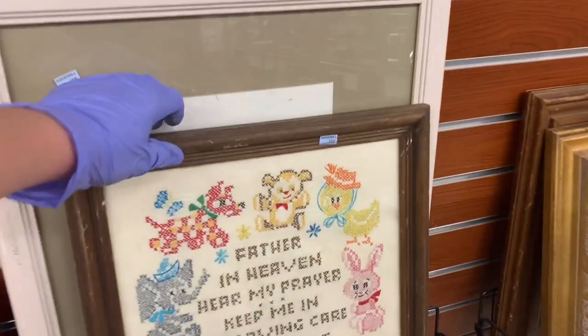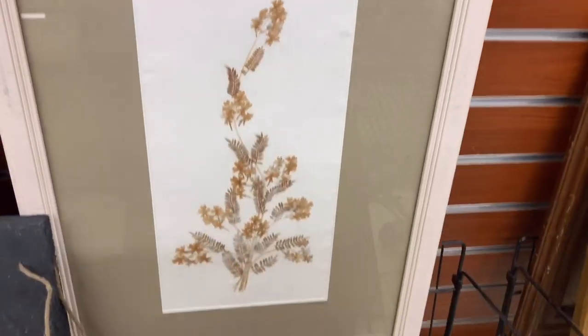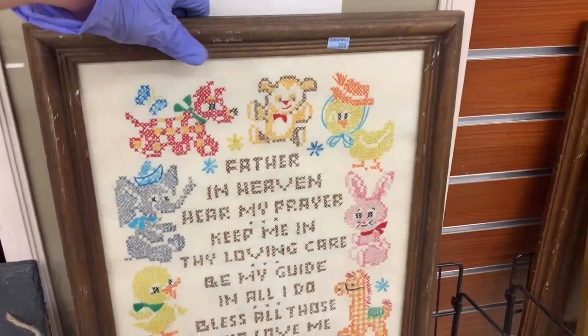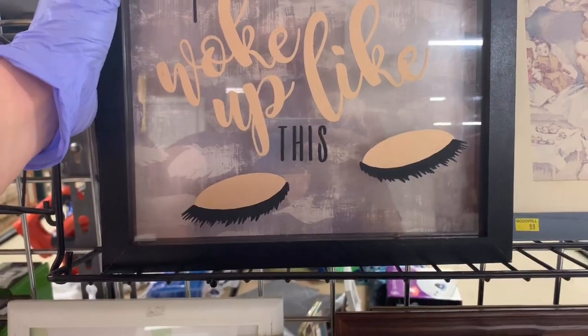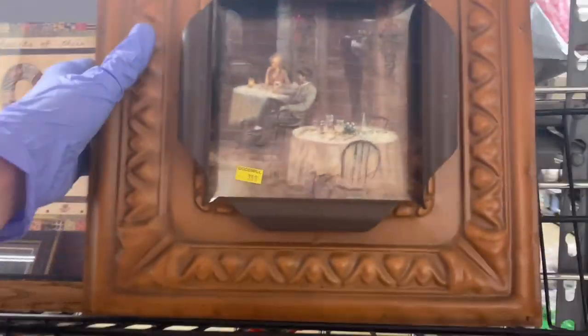The first item I pick up is this cross-stitch — it's a little prayer. I thought it would be super cute in a baby's room, so I went ahead and grabbed that. I think it was $4.99, and I ended up getting that half off, so I should be able to do decent with that.